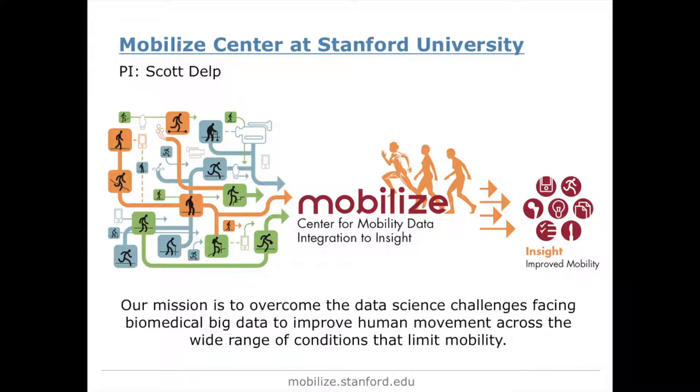We're talking about osteoarthritis, stroke, running injuries — that whole gamut. However, the tools that we create have applicability across many, many different domains.